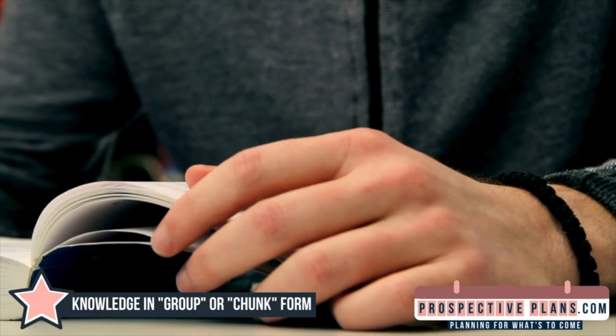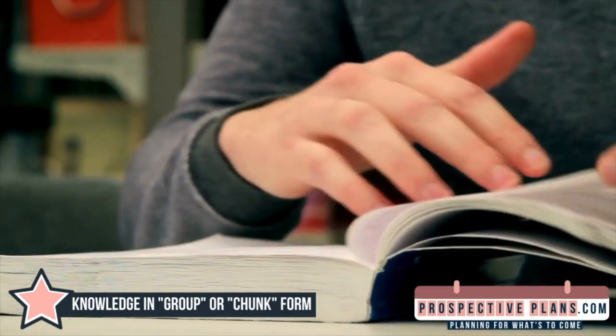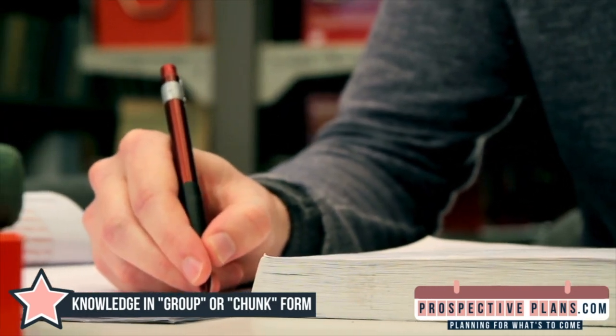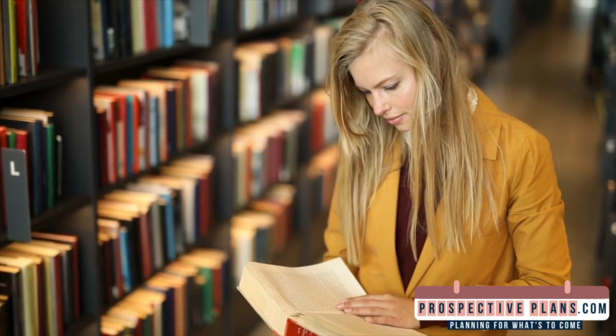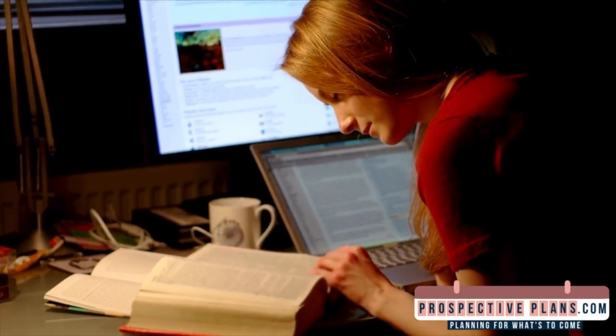Tip ten: knowledge in group or chunk form. The technique of breaking up recently learned material into smaller, more manageable bits is known as grouping or chunking. For instance, breaking up a phone number into three distinct pieces — like 555, 637-8229 — as opposed to one lengthy string of numbers makes it much simpler to remember.